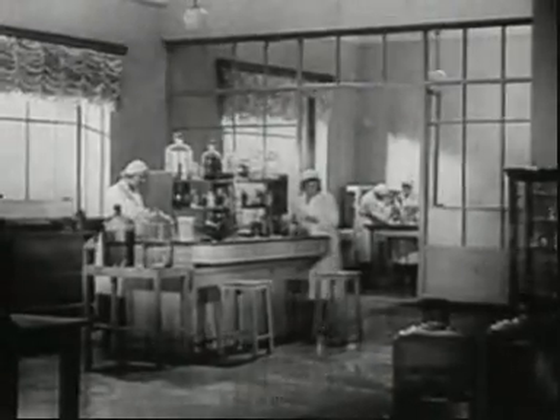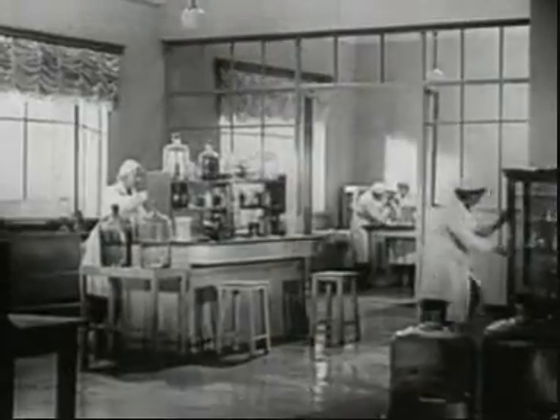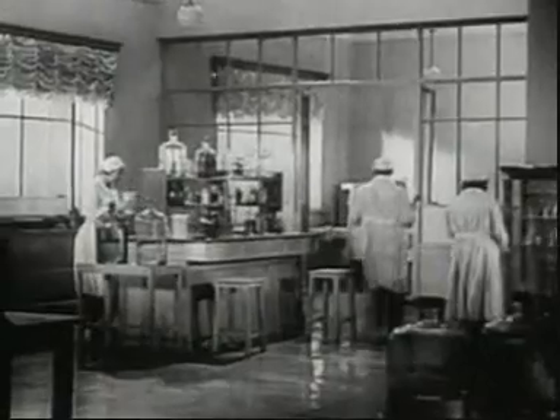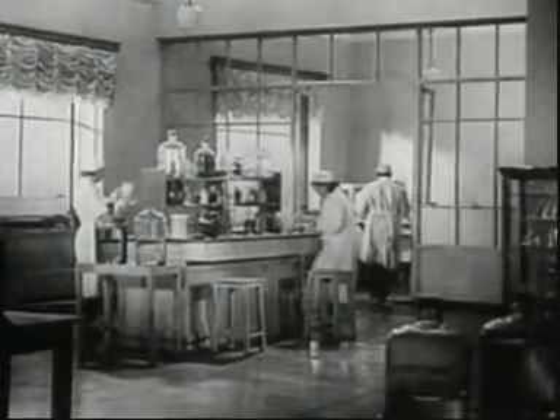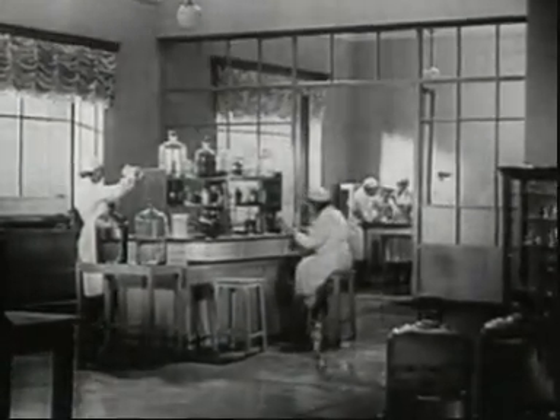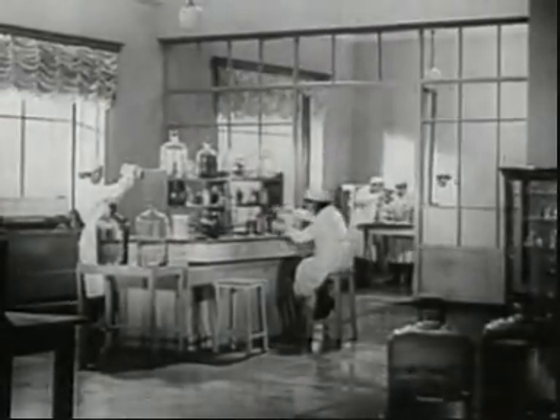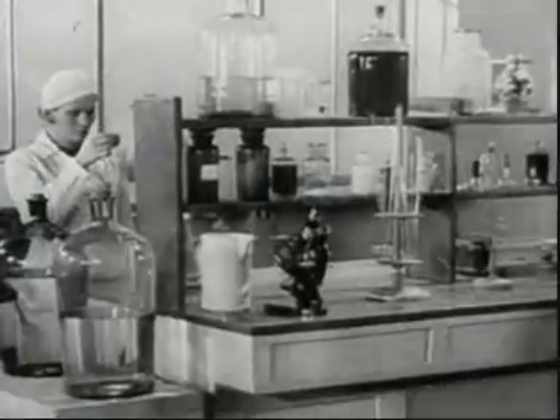What enabled Soviet scientists to solve this problem? Long ago, science established the fact that animal organs and tissues isolated from the whole organism can be maintained in a living state, but in order to achieve this, special artificial conditions must be created.